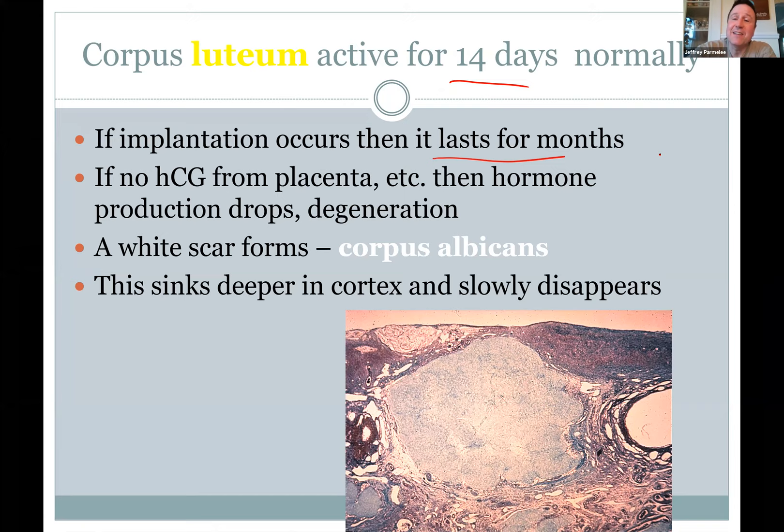If you get pregnant, the corpus luteum will last for months to keep things going. The hormone that comes from the developing embryo and placenta — HCG, human chorionic gonadotropin — is what we detect in pregnancy tests. It appears early in urine during pregnancy. HCG in the bloodstream tells the corpus luteum to keep making hormones. If you're not pregnant, the corpus luteum breaks down into the white corpus albicans, turning into scar tissue.